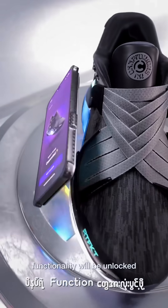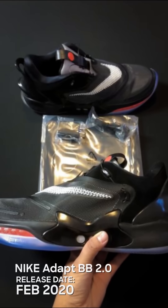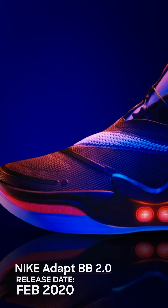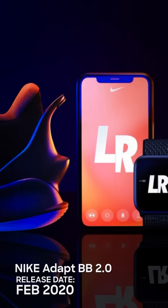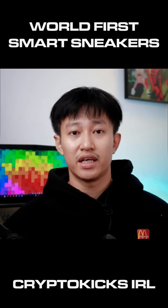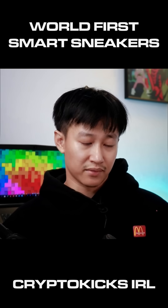CryptoKick's IRL functionality will be unlocked through connection to the Artifact IRL app. We have the phone app and we are able to use it.